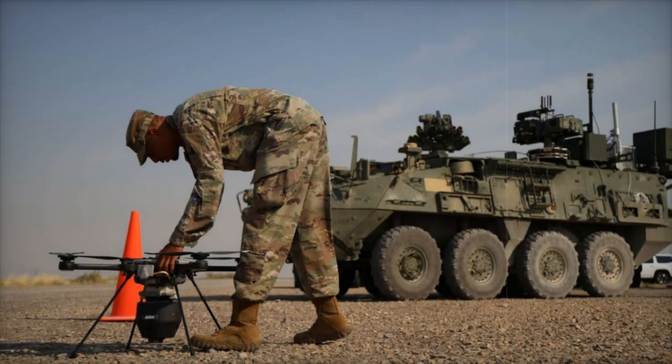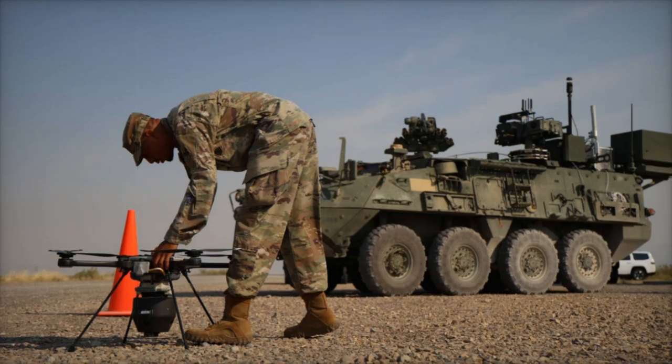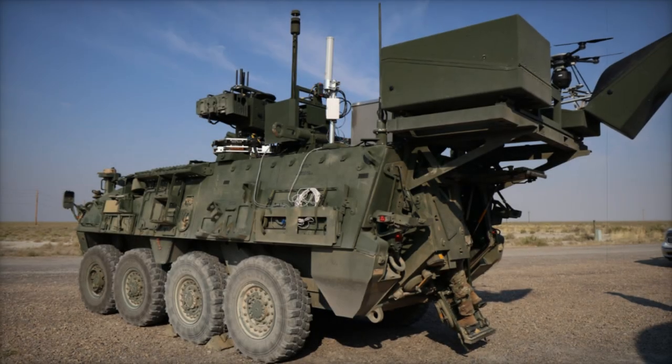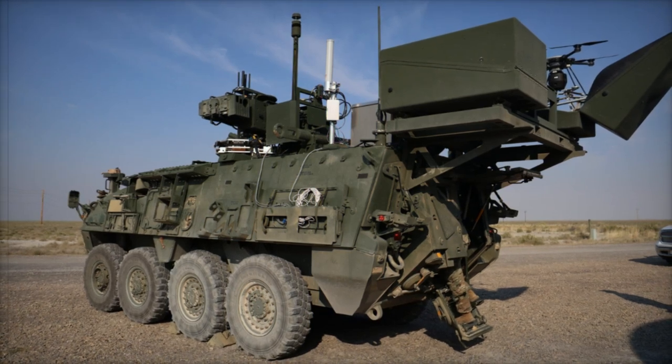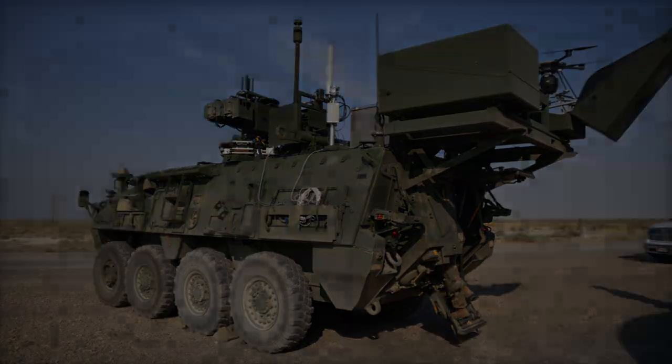The U.S. Army Stryker nuclear biological chemical reconnaissance vehicle (NBCRV) has undergone a significant enhancement with the introduction of an innovative Sensor Suite Upgrade (SSU). This upgrade equips the vehicle with the capability to launch an unmanned aerial vehicle (UAV) from its rear compartment in response to nuclear, biological, and chemical (NBC) threats.